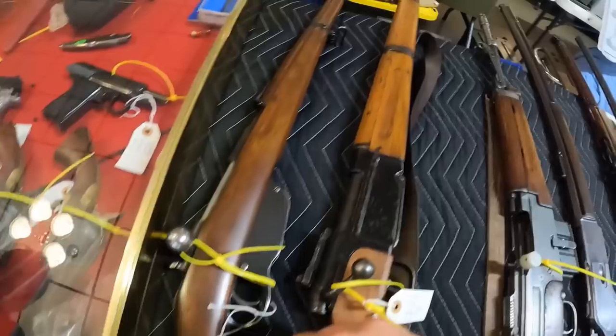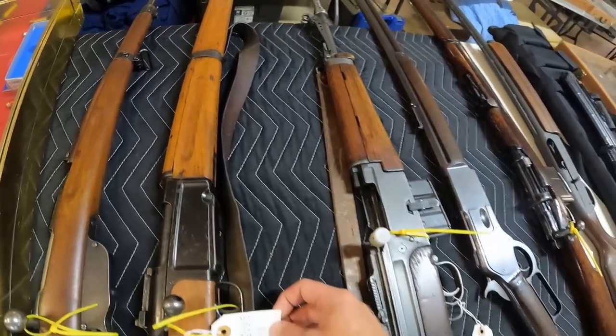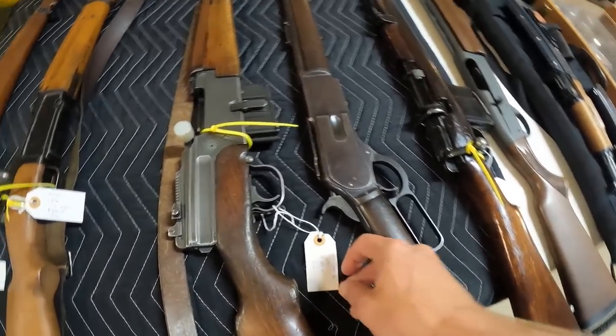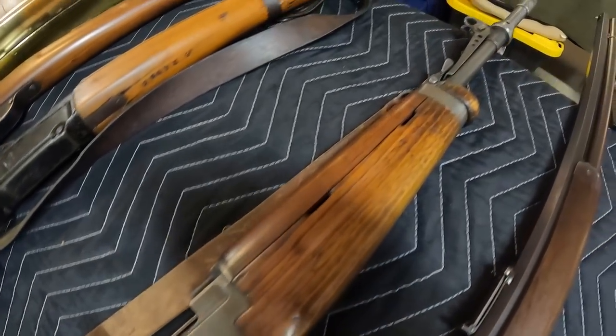Look at that — Steyr 1895, $500. MAS 1936 in 7.5 French, $900. Got the MAS 1944/1949-56 in 7.5, $1,200. Beautiful firearm — but I can't afford it today.